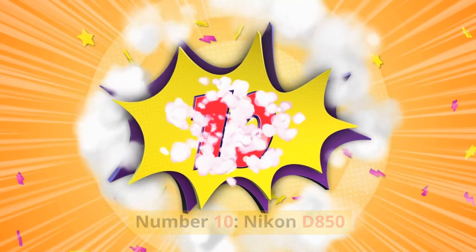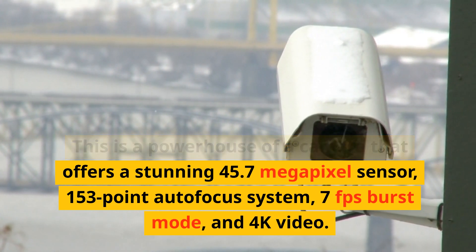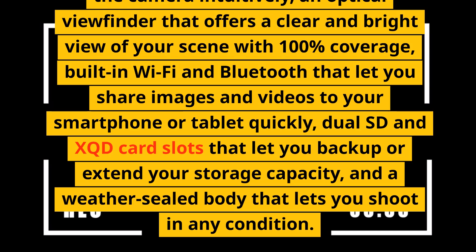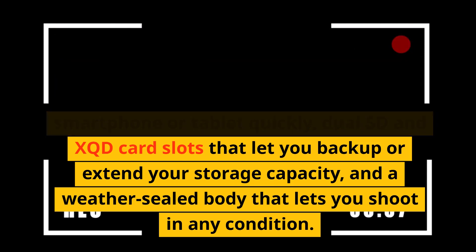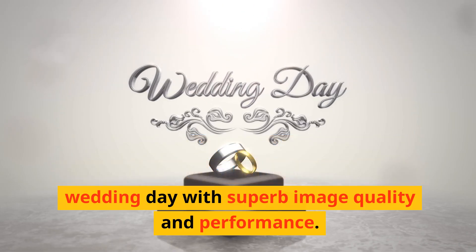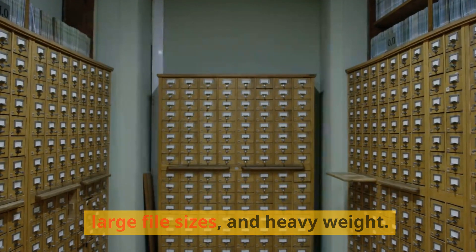Number 10: Nikon D850. This is a powerhouse of a camera that offers a stunning 45.7 megapixel sensor, 153-point autofocus system, 7fps burst mode, and 4K video. It has a tilting touchscreen, an optical viewfinder with 100% coverage, built-in Wi-Fi and Bluetooth, dual SD and XQD card slots, and a weather-sealed body. These features can help you capture every detail and emotion of your wedding day with superb image quality and performance. The drawbacks are its high price tag, large file sizes, and heavyweight.